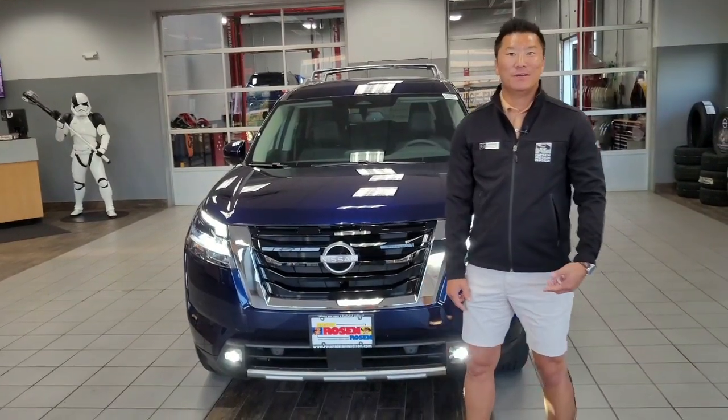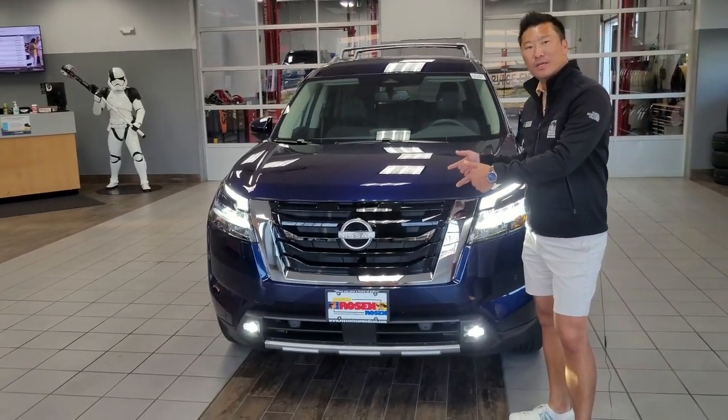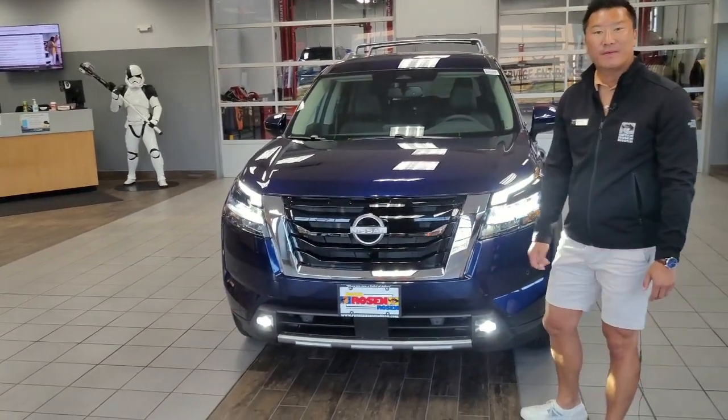Hey folks, it's Justin Pohl here from Rosen Nissan. I'm here to tell you about the all-new bold and rugged 2022 Nissan Pathfinder.